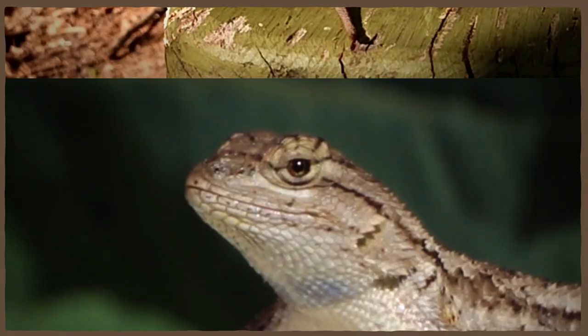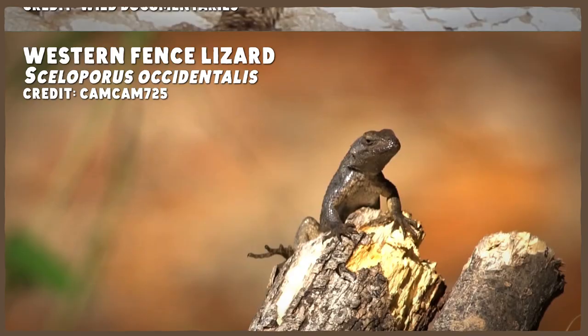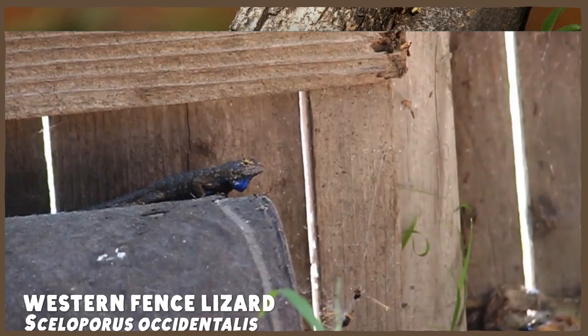If that kid is in North or Central America, chances are good that they have caught some species of fence lizard. And if they're in the western US, it might be a western fence lizard, also known as a bluebelly — for its blue belly. While these might not be the most glamorous lizards around, it's what's on the inside that really makes it a bizarre beast.